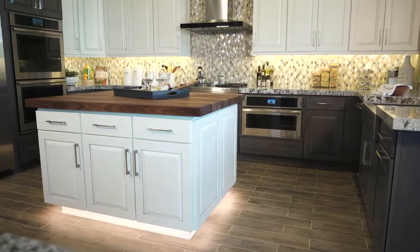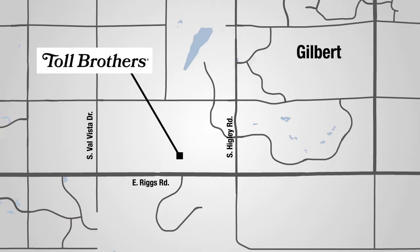People really need to jump in their car and come check out for themselves because there is so much to see and so much to offer out here. We are located in the Southeast Valley on Riggs Road between Val Vista and Hickley. They need to come check it out today.